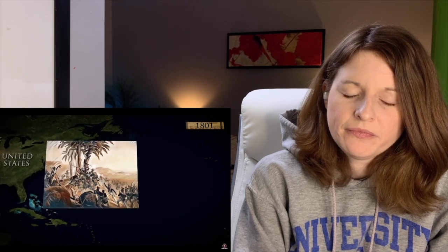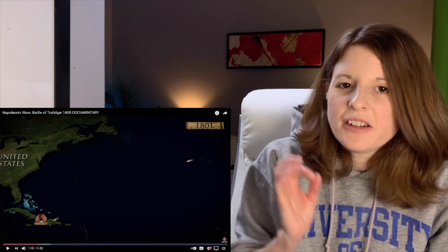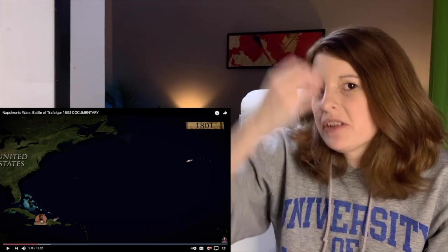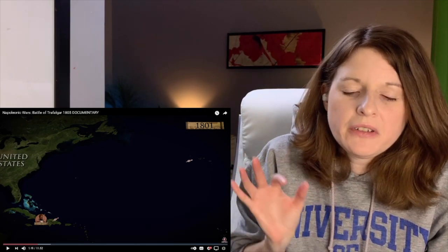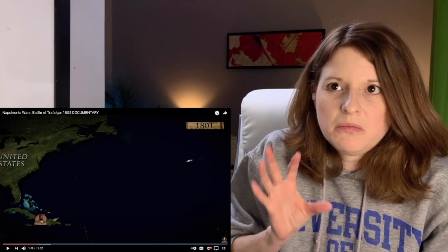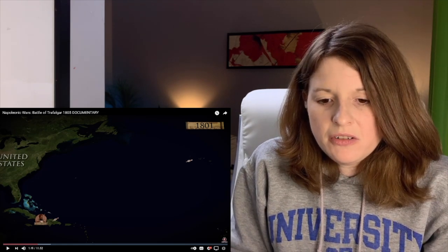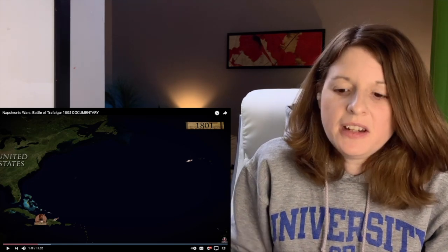France had its share of problems. One of its colonies, Haiti, had revolted in 1791. Napoleon decided to send an expeditionary force to restore French rule over the island and its lucrative sugar industry in late 1801. I actually didn't know that Haiti was a French colony. Obviously I know all of the Europeans had colonies down in the Caribbean, but I don't exactly know what is what. That's interesting to learn.